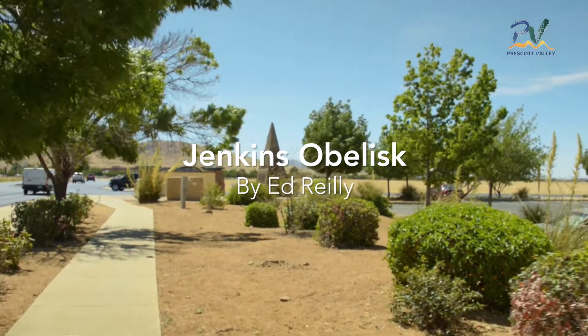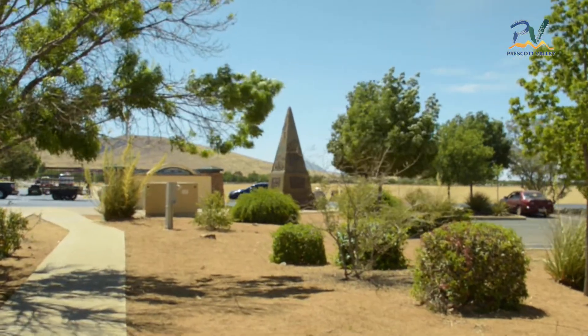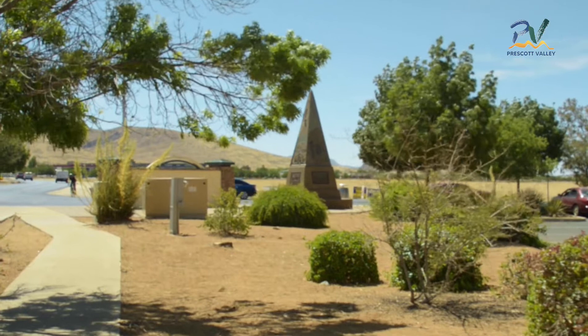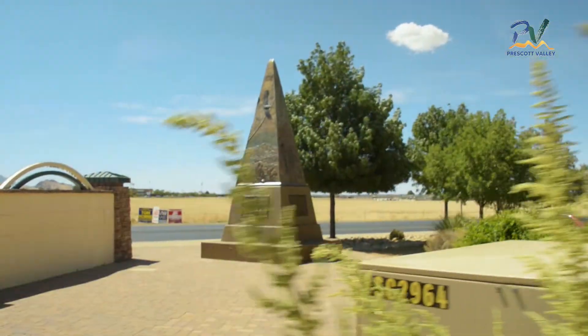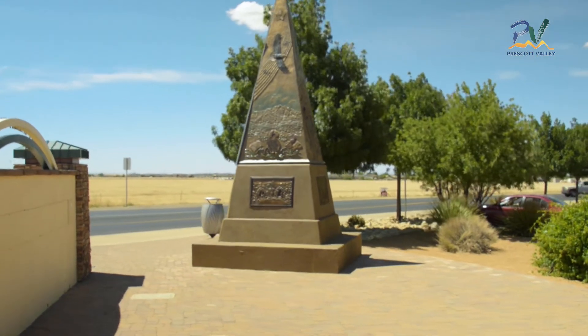Jenkins Obelisk by Ed Riley. In 2015, the Arts and Culture Commission was asked by the town to put out a call to artists to create a bronze sculpture that represented Prescott Valley, its heritage, its location, and its future.